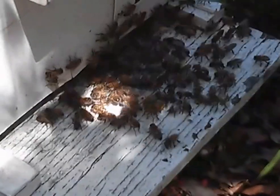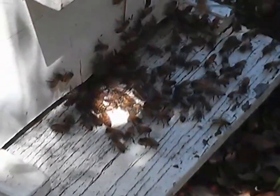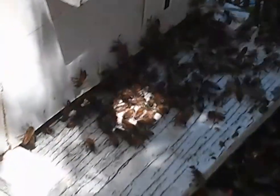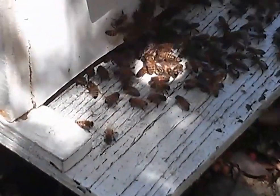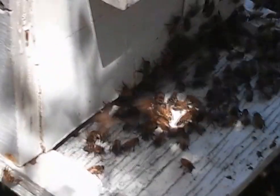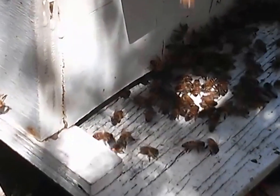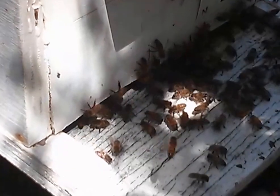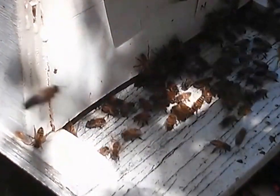I like to leave one or two nucs around with some frames inside. You can see there's a piece of Q-tip there that had a bit of queen pheromone on it to attract any passing swarm, because inevitably there are swarms around looking for a new home, and they might as well go in my box rather than somebody else's. I suppose it's what we call a volunteer.